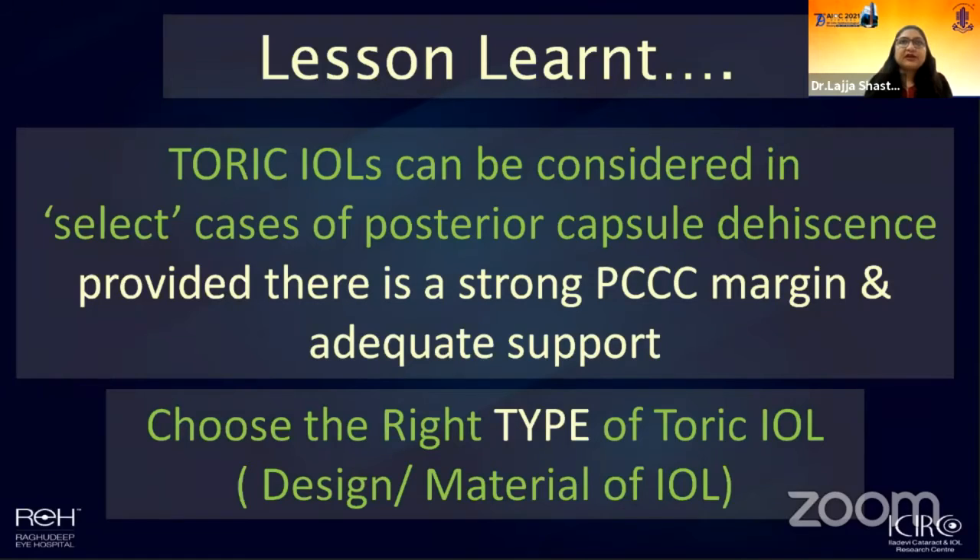We must always pay close attention to the surgical technique in these eyes — using cross-chamber technique, appropriate aspiration parameters, and the right viscoelastic devices. Choosing the right type of toric lens is also very important. We want the lens to unfold very gently and gradually, giving enough time and stability inside the eye to manipulate, not open in a jerky manner. The lens design and material should ensure it remains exactly where we leave it, without any chance of post-operative rotation. Choosing the right parameters and right lens type is critical for a successful outcome in such scenarios.